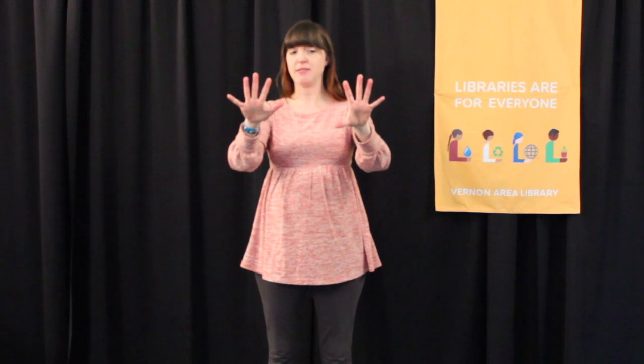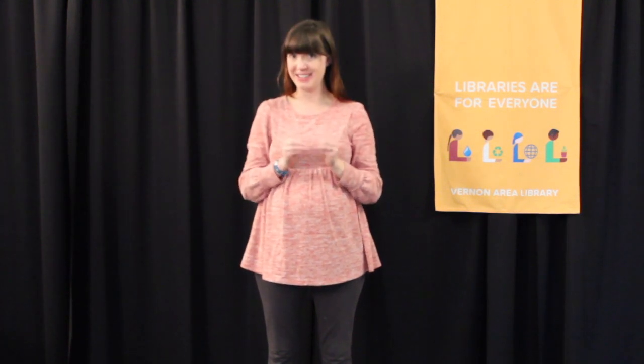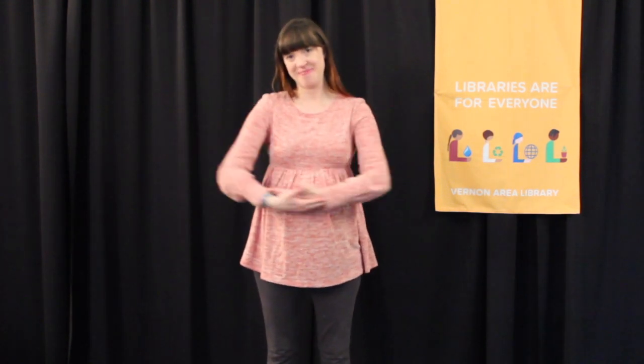Now we're going to learn two very important ones for babies. More — you bring your fingers together. More, more. And don't want, don't want, don't want. Baby, thank you!